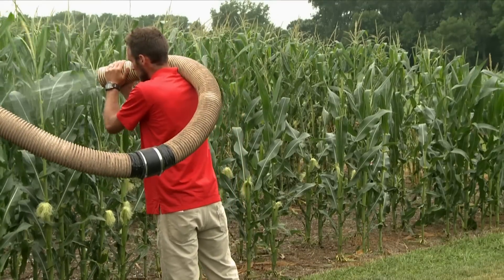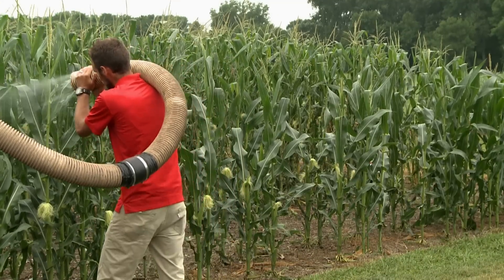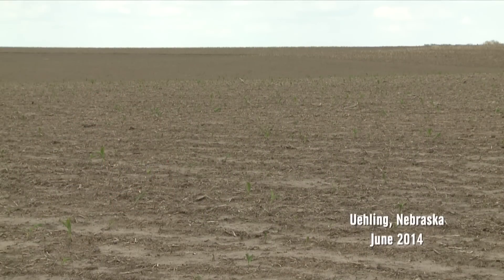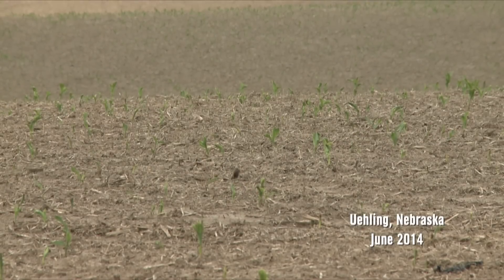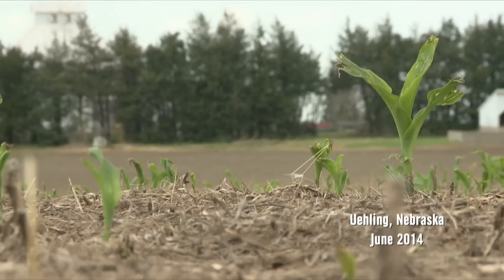We're also piggybacking on research that Dr. Elmore did the previous year, where they went to 14 locations within Nebraska and other states that were hailed naturally. They tracked individual plants over time, recording tasseling notes, silking notes, and yield potential. What we found is that not all plants are equal when it comes to hail — depending on the level of damage, we may see a different response in that plant's productivity.